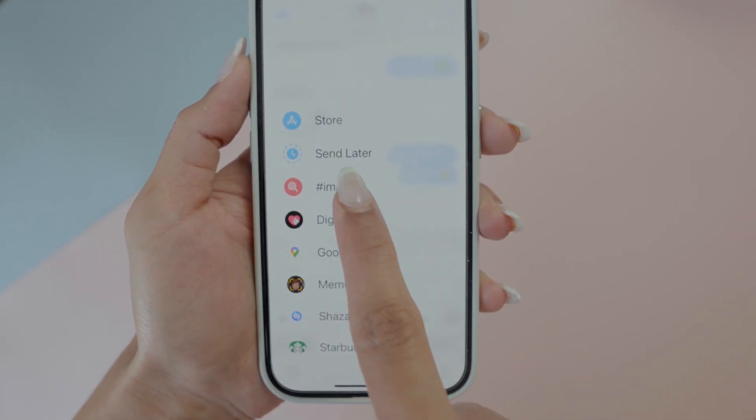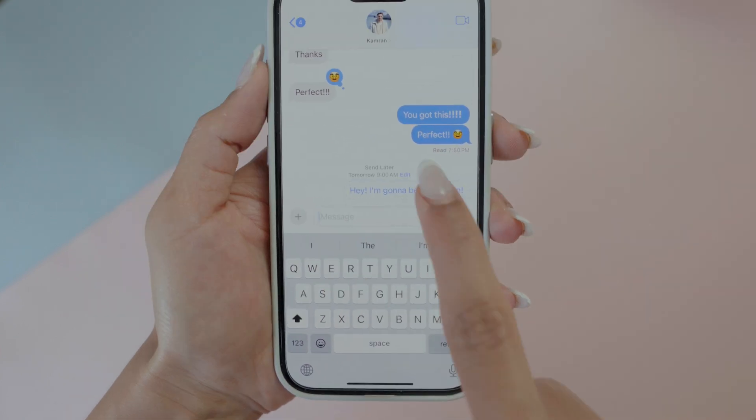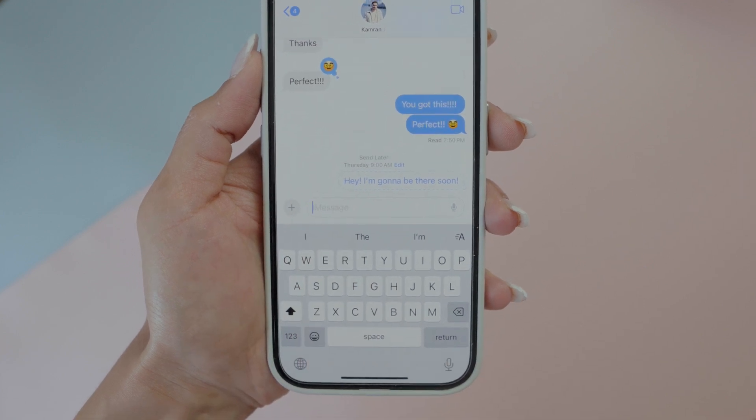If you tap the plus button, you'll see a Send Later option — you can schedule your messages to be sent at a specific time or date, even if your iPhone is low on battery. Apple now also supports RCS, so you can text between iPhone and Android over Wi-Fi, send high resolution media, and get read receipts, though Android message bubbles will stay green.